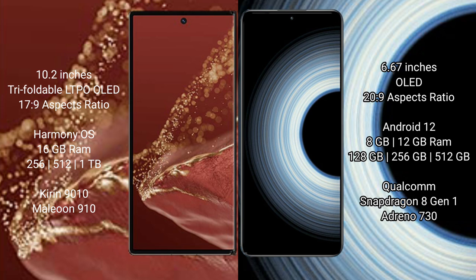Huawei Mate XT Ultimate runs on the HarmonyOS operating system, while Redmi K50 Ultra runs on Android 12.